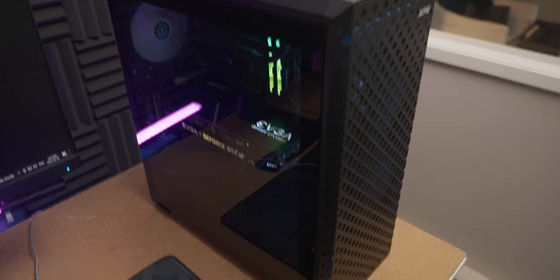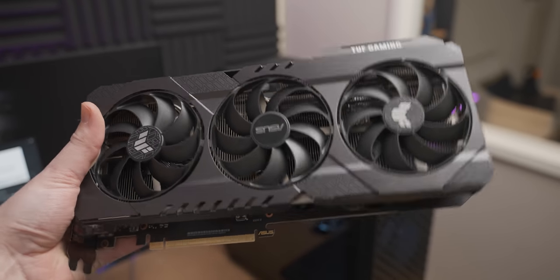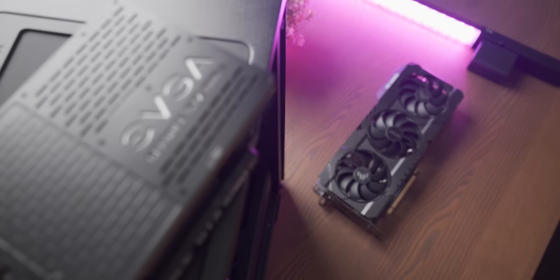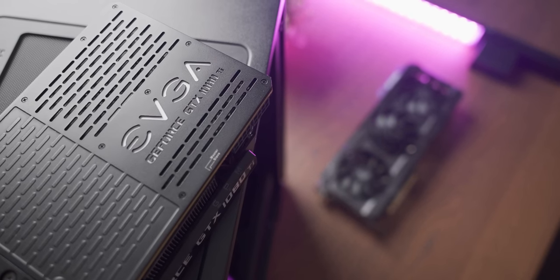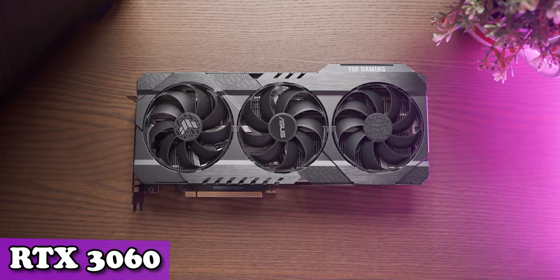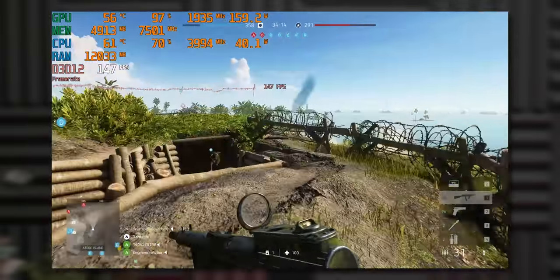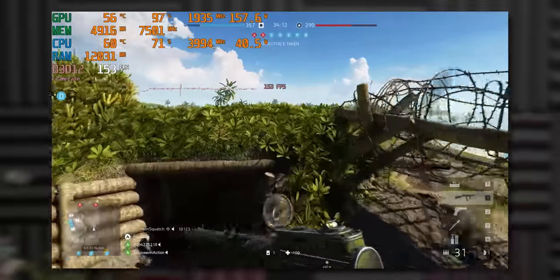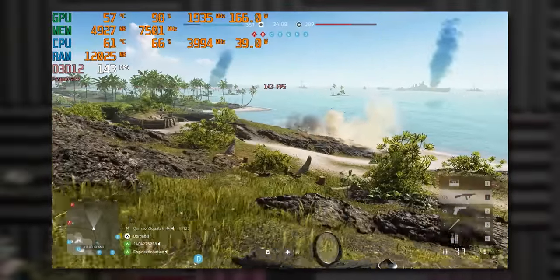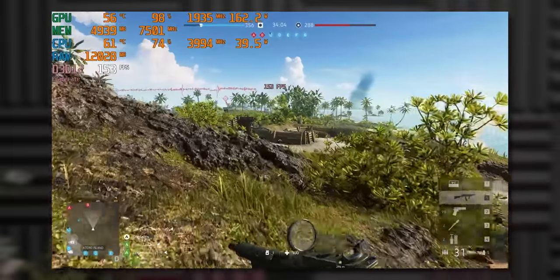In a petty attempt at revenge for the 1080 Ti wasting my time with an incompetent repaste, I'm gonna try to emasculate this graphics card by comparing it to an RTX 3060. Maybe the comparison will actually prove how badass the 1080 Ti is — either way it'll be interesting. Battlefield 5 at 1080p ultra settings is running weirdly similarly to the 1080 Ti, and if I couldn't see the power draw figures I would not have known this was a different graphics card.